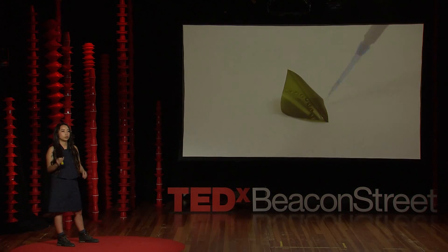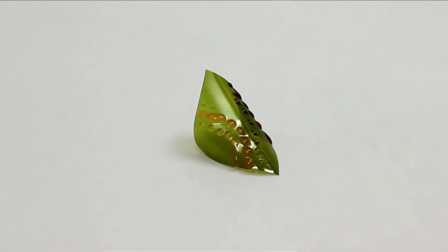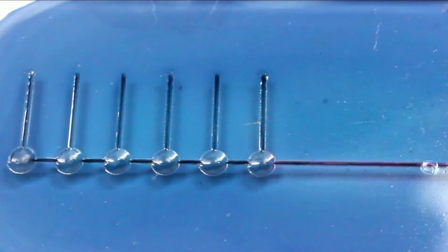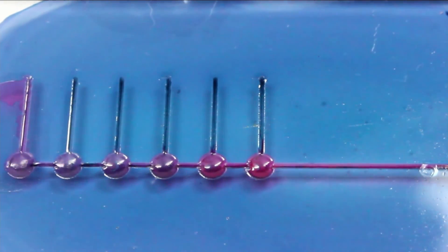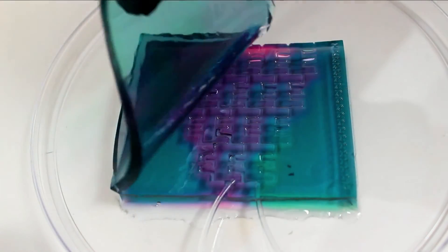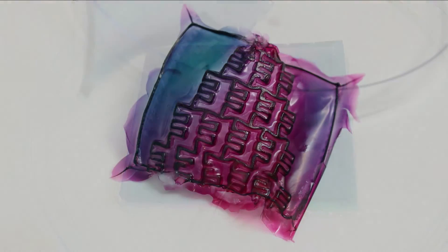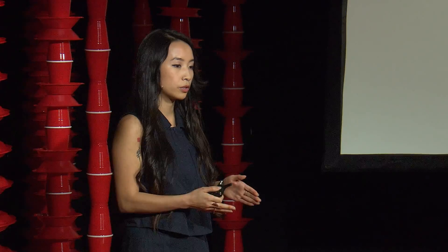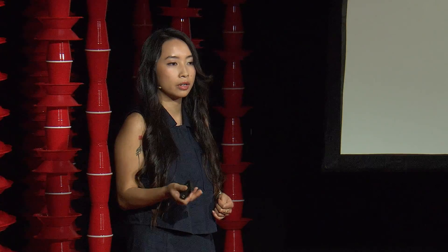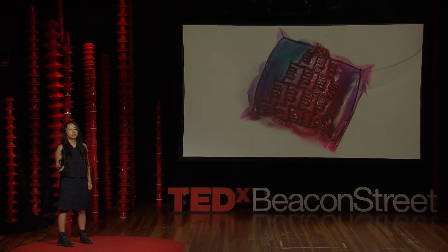It allows designers to use droplets to design new three-dimensional forms that can animate before your eyes, create passive time-telling devices, and even titrate across a series of colors and odors with just two inputs. As we move from pixels to droplets, this can allow us to turn these overlooked, subtle interactions that we have with food, bodies, and the environment — instead of hearing them as whispers, we hear them as hollers — and allows us to transform these interactions.